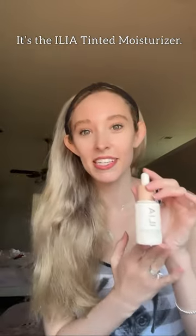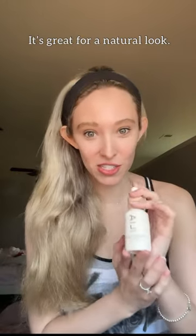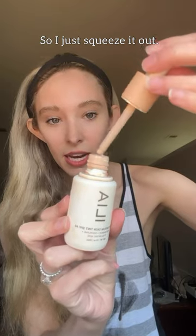This is my favorite makeup product at the moment — it's the ILIA tinted moisturizer. It has SPF 40 in it and it's great for a natural look. I just squeeze it out and put a little bit on, like this.